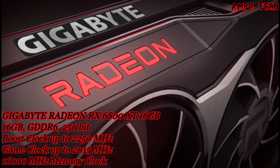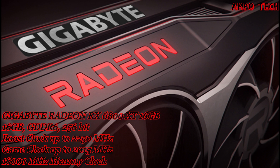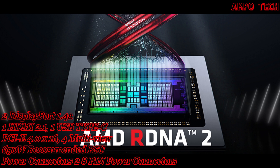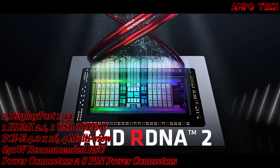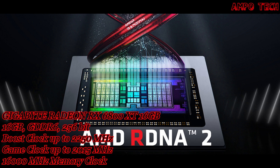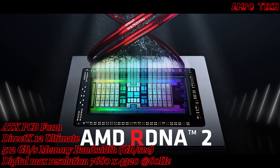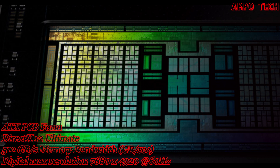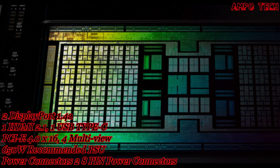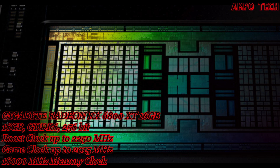This graphics card is powered by the AMD Radeon RX 6800 with RDNA 2 architecture, featuring hardware ray tracing and high-performance 4K gaming with AMD FidelityFX and Radeon Anti-Lag. It also supports modern display technologies and PCIe 4.0.